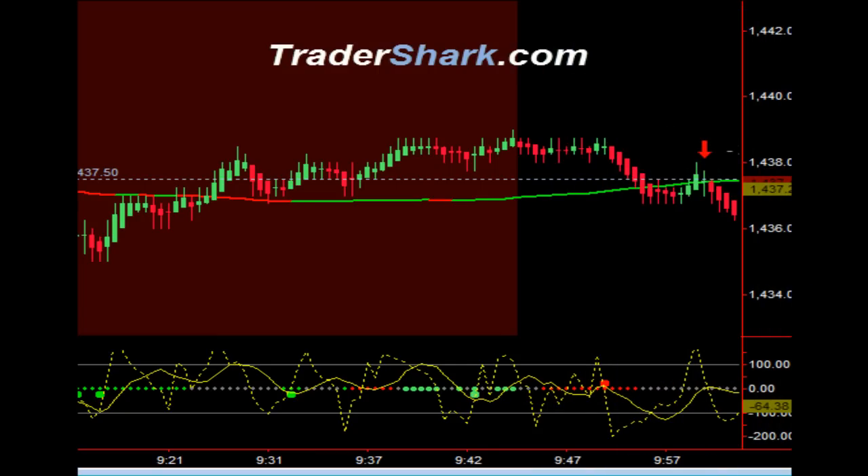Good evening, traders. This is Brian with TraderShark.com, an educational website to learn how to trade the E-mini S&P futures. Today is Wednesday, September 12, 2012.